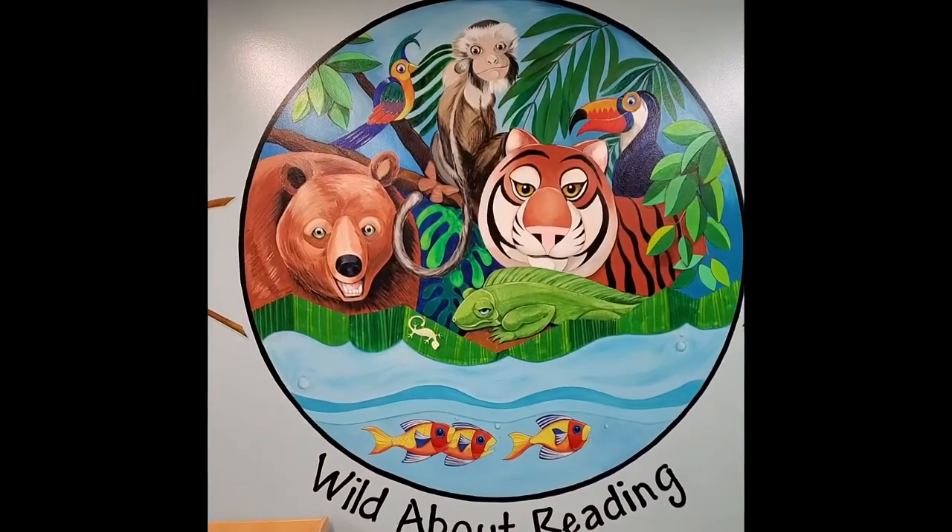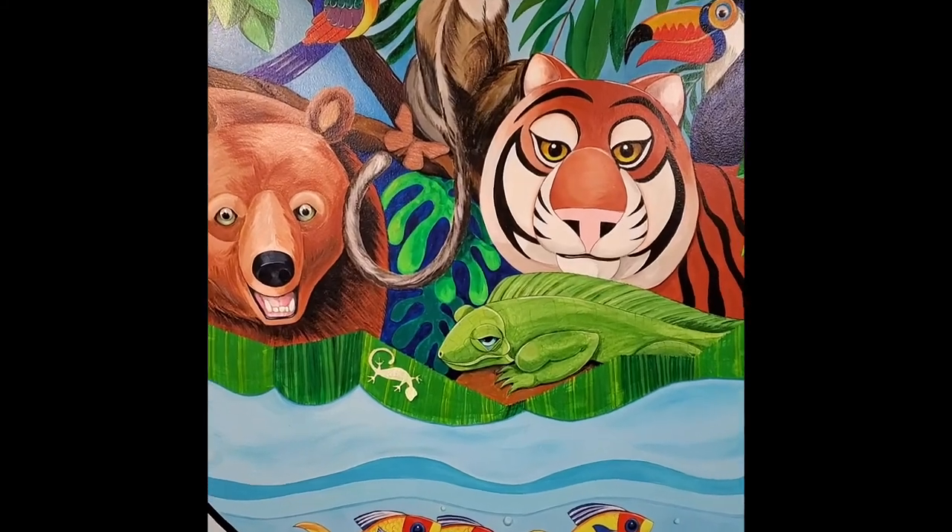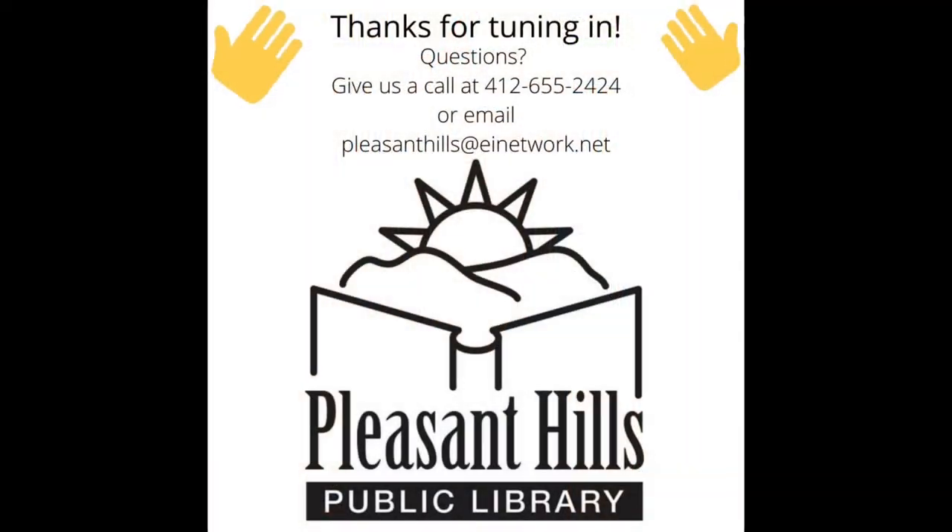I'm going to hide these animals and I want you to see if you can find them. Thanks for joining us today, friends, and I hope you enjoyed these STEAM challenges. Join us next week when we explore the rain forest. Until then, stay safe, and I hope to see you soon. Bye!